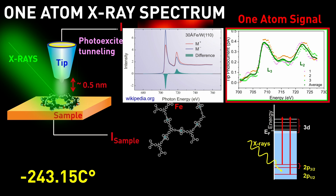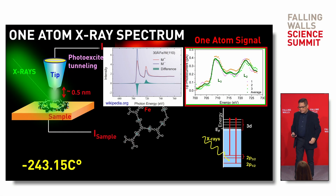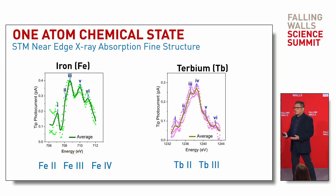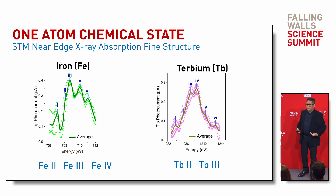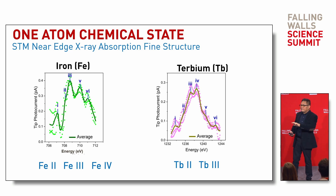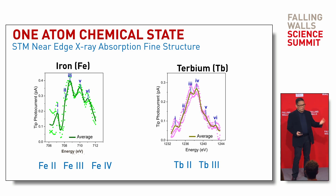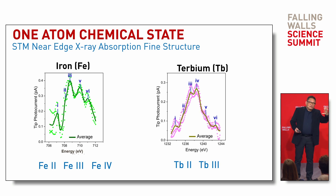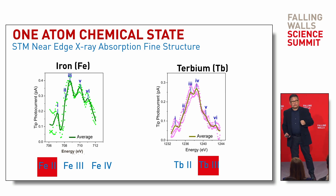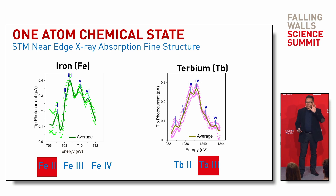The reason for the two peaks is that we are exciting electrons from the 2p₃/₂ and 2p₁/₂ orbitals inside the atom. Not only can we identify the type of element, but we can also determine its chemical state, which is very important. For example, iron can be in states Fe²⁺, Fe³⁺, or Fe⁴⁺, meaning different numbers of electrons are removed. Although they are all iron atoms, they have different chemical reactivities — some are beneficial to humans, some are not. We can measure the chemical state by looking at the fine peak structure, which tells us this particular atom is in an iron 2+ state. Similarly, for terbium, we can identify it as terbium 3+.